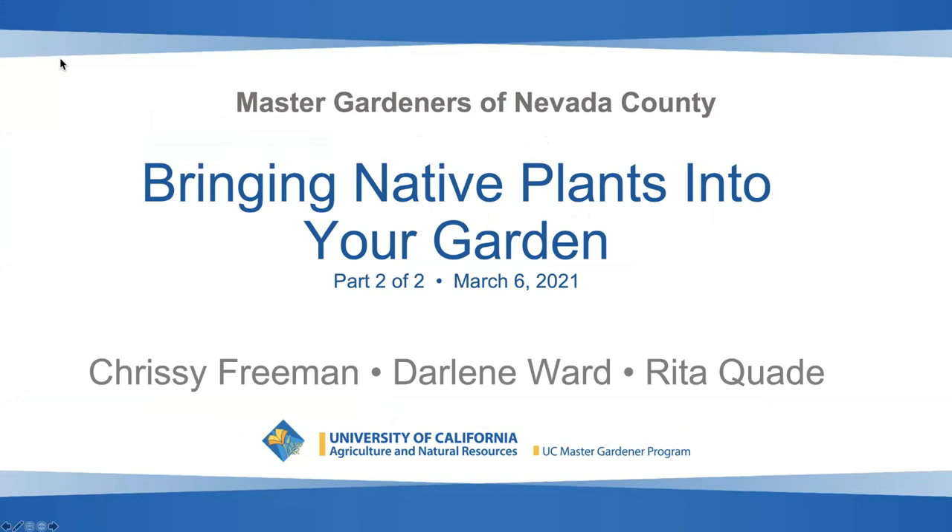Thank you all so much for coming, thank you to the presenters, and I will end our presentation now of Bringing Native Plants into Your Garden. We'll see you next time.